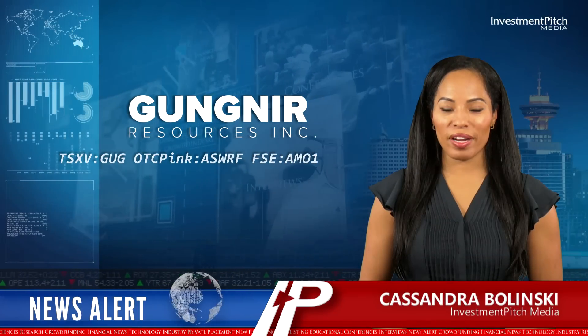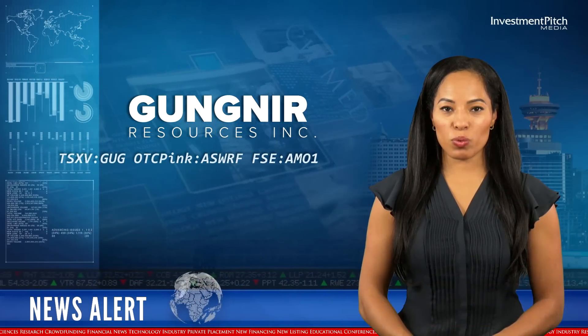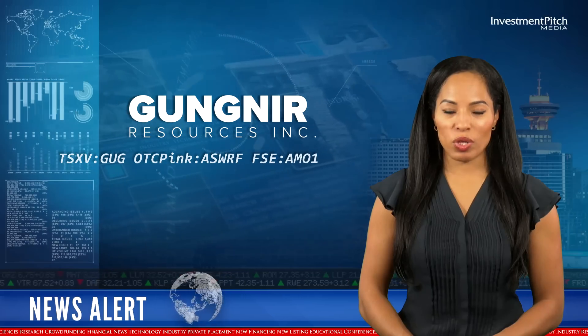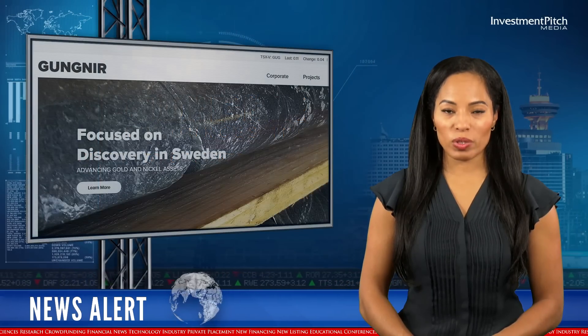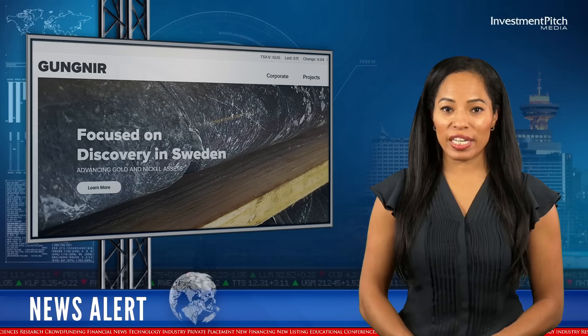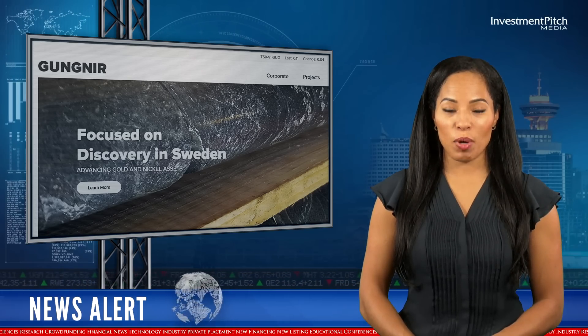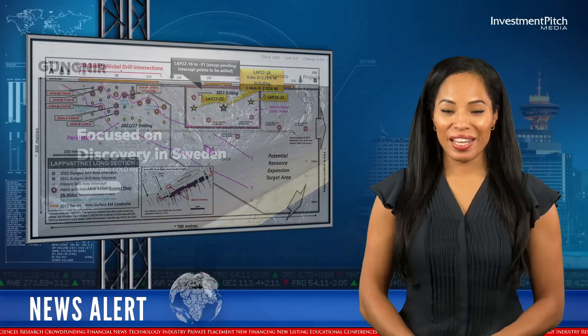I'm Cassandra Balinski for Investment Pitch Media. Thank you for joining us today. Gnir Resources, a Canadian-based mineral exploration company with gold and base metal projects in northern Sweden, continues to report near-surface massive sulfide drill intersections at its Labvatnet nickel deposit in northern Sweden.